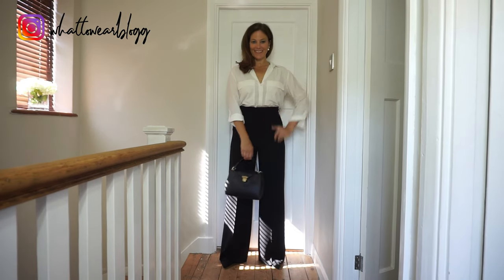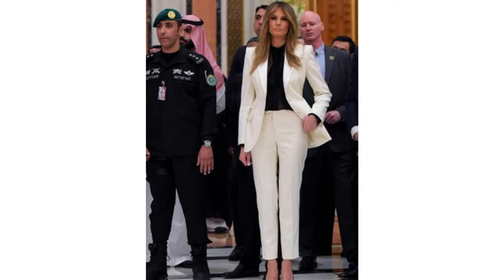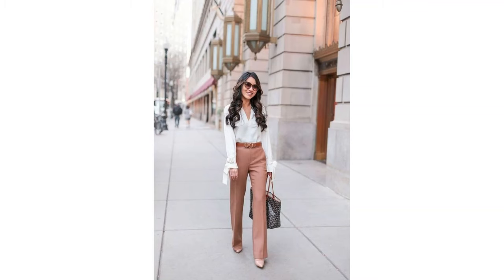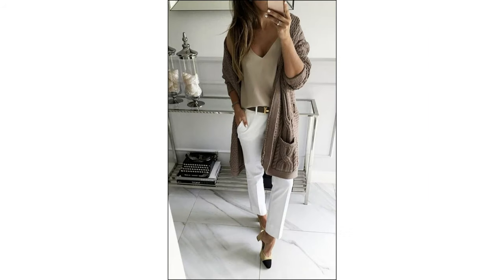I think Amal Clooney always gets it right with her office wear looks. I love this look with the white trousers — white trousers may not be suitable for every environment but they do look great. If you don't want to wear black trousers in the summer, a light coloured beige pair looks fantastic with a simple blouse. This look here is a little bit more casual but still looks smart and classy.